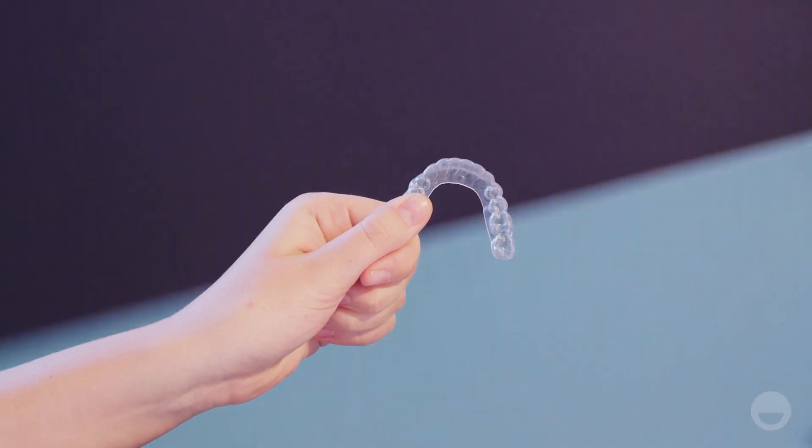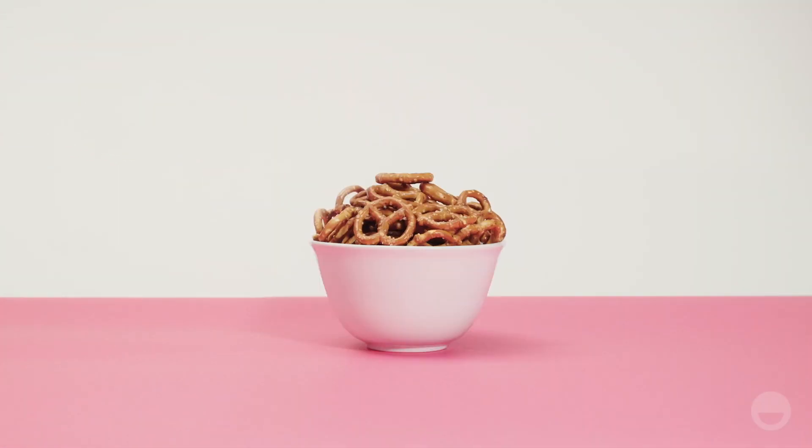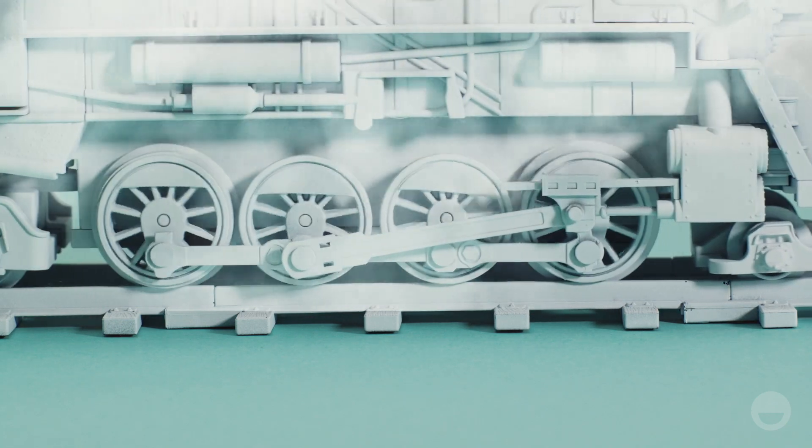Your job is to wear each aligner all day and night, except while eating, drinking, and brushing your teeth. It's important that you wear them at least 22 hours a day, or the straightening process will stop.